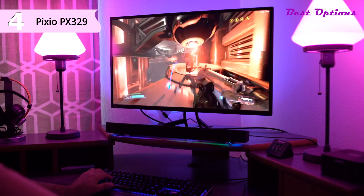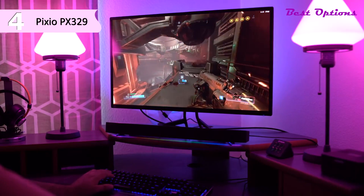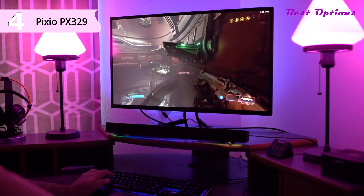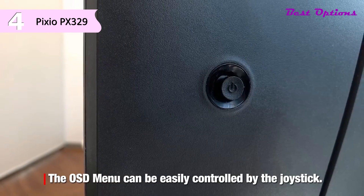Navigating the OSD menu takes a few minutes to get accustomed to because, unlike most OSD menus that are positioned along the right edge, this OSD runs along the bottom, which means instead of moving the joystick to the right to make a selection, you move it down to select.